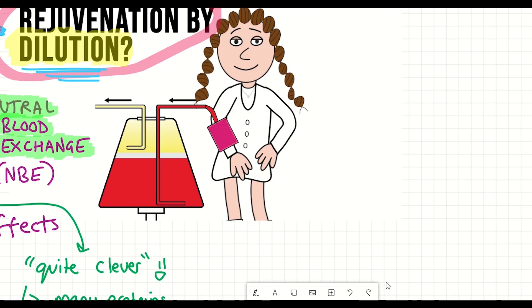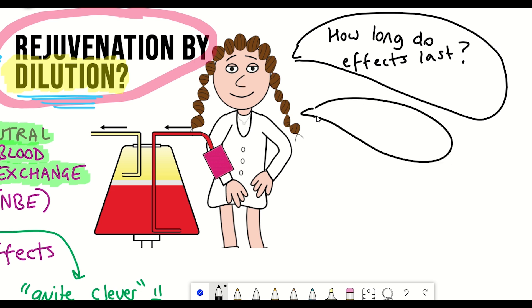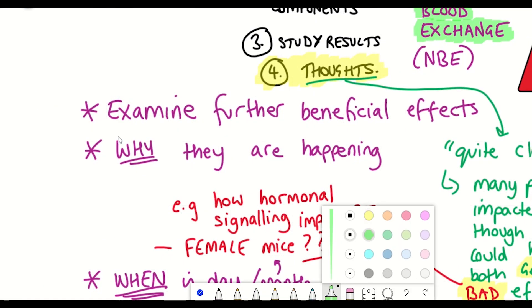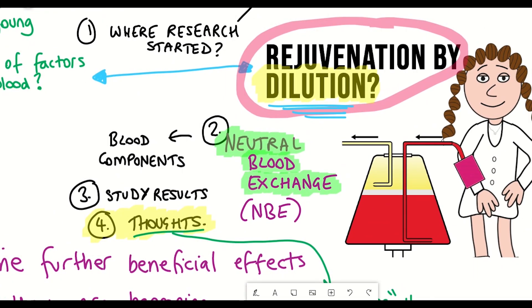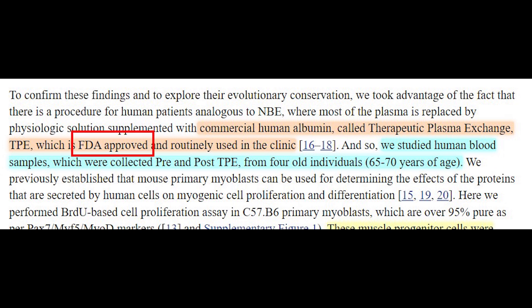There are a lot of unanswered questions. More proteomics and RNA sequencing should be done to understand the immediate impacts on protein abundance. Given the FDA approval of therapeutic plasma exchange, this is something to be quite excited about.